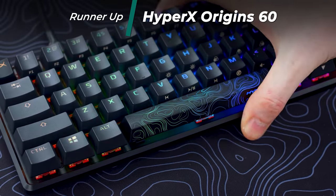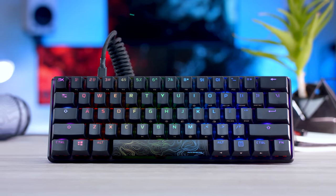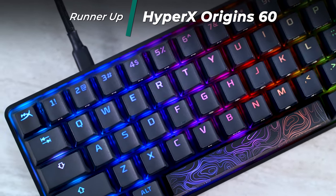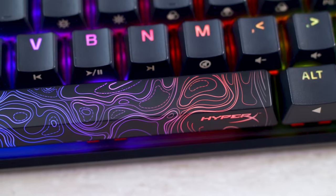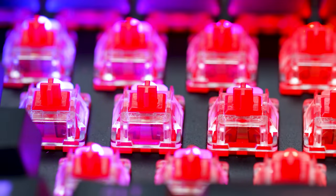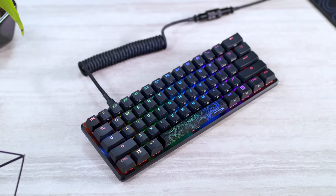Next is the HyperX Origins 60. At its core, if I'm being honest, it's nothing too special — but it's another solid option for those who want a more compact 60% mechanical keyboard. It's entirely aluminum with a nice build, has double-shot PBT keycaps with side printing for secondary functions. It comes only in their HyperX Red Linear Switch and includes a novelty spacebar with a topographic pattern. Nothing mind-blowing — I feel like HyperX played it safe for this release. It probably would have ranked higher if it were available with their Aqua Switch option. A pretty good 60% keyboard at $100.